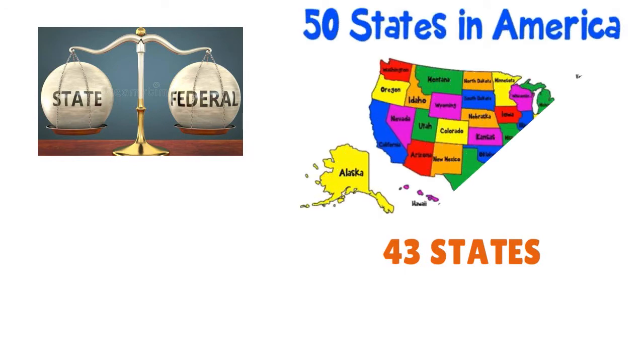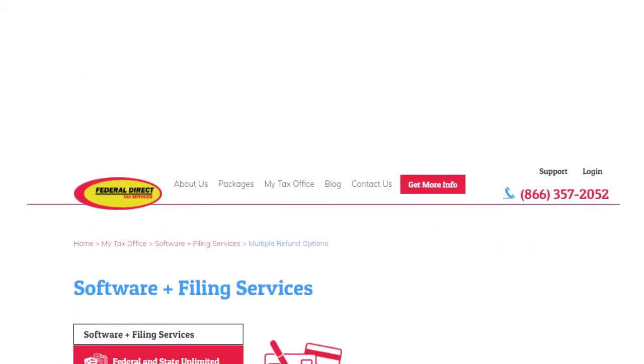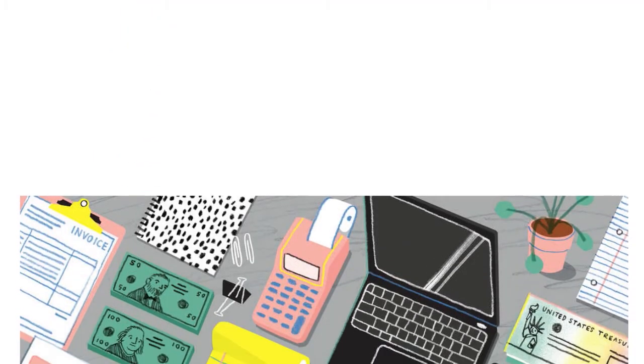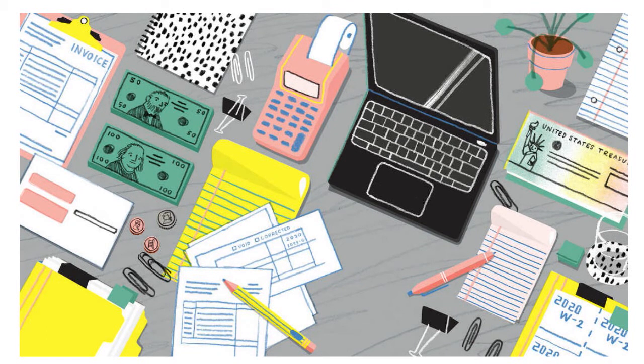You can start preparing taxes with Federal Direct Tax right away. Most tax preparers are unaware that only 43 out of 50 states have state-level income tax filing requirements — you don't need to buy software for the seven states that don't. Federal Direct Tax also offers multiple refund options, and we love the multiple workstation installations, which really adds value to your practice in terms of efficiency and effectiveness.